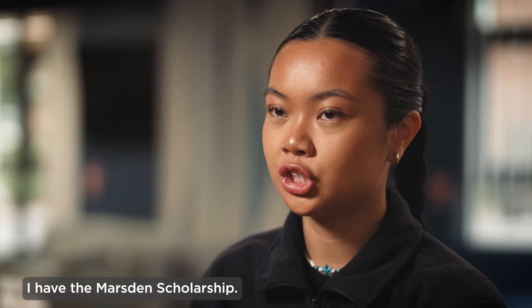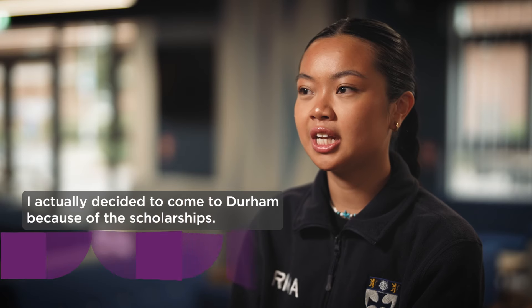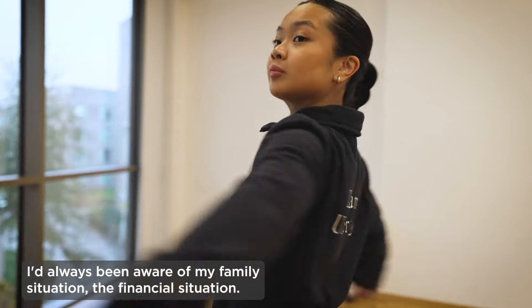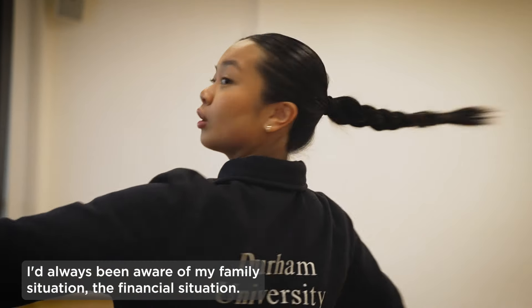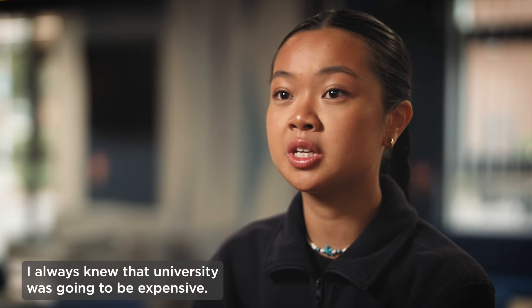I have the Marsden Scholarship. It's given to people who do STEM subjects. I actually decided to come to Durham because of the scholarships. I'd always been aware of my family situation, the financial situation. I always knew that university was going to be expensive.